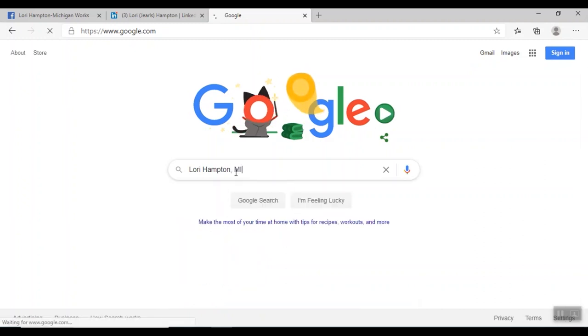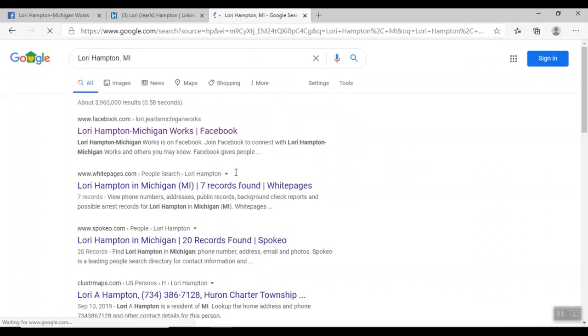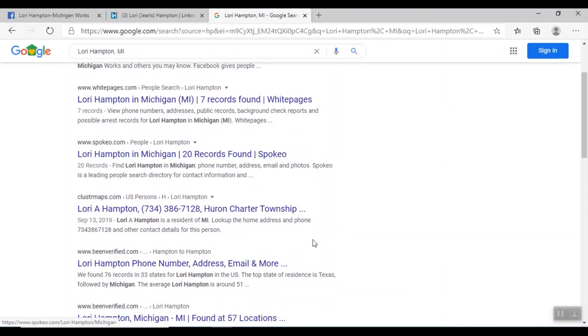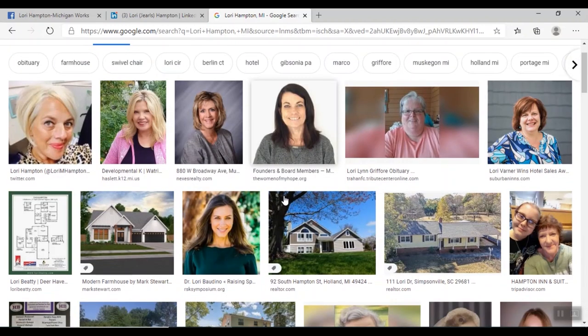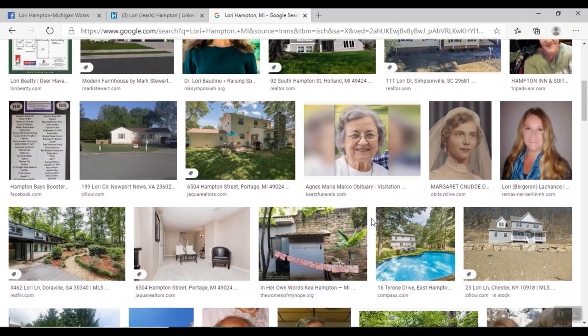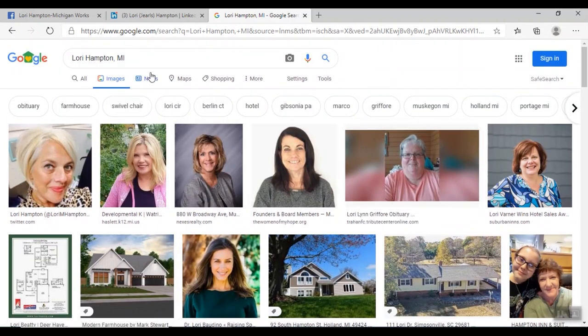I'll just show you — it's a simple Google search. I'm going to type in my name and then 'Michigan' to see what employers are going to see when they pull up my name. It's very important because anytime you submit an application, an employer is going to Google your name. You want to look at images too and just double-check to make sure there are no images that could be a red flag for an employer.